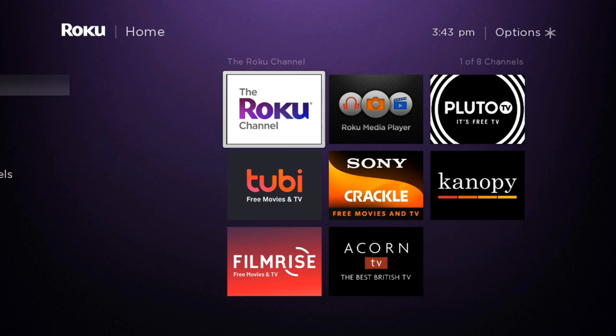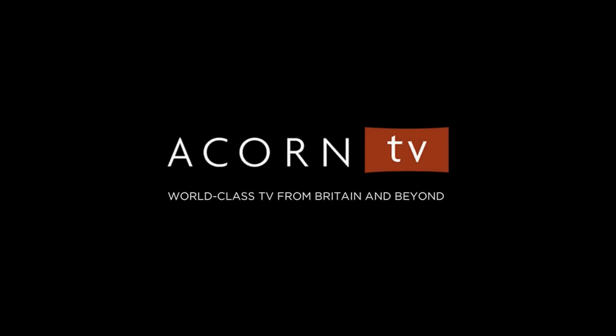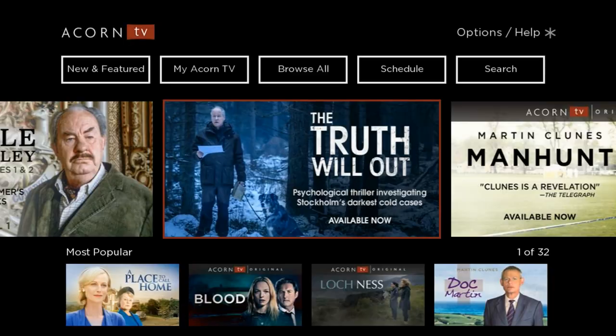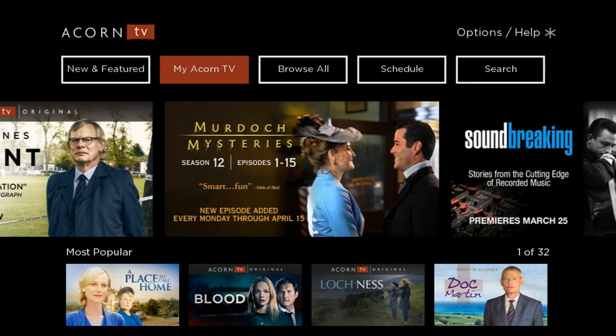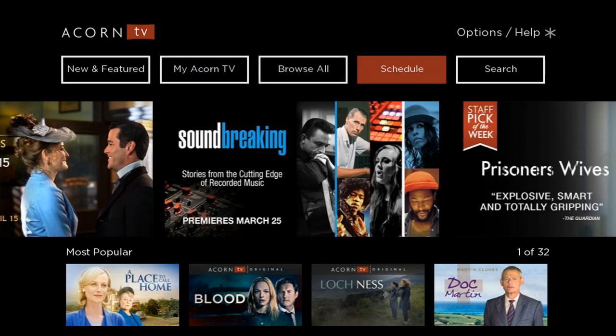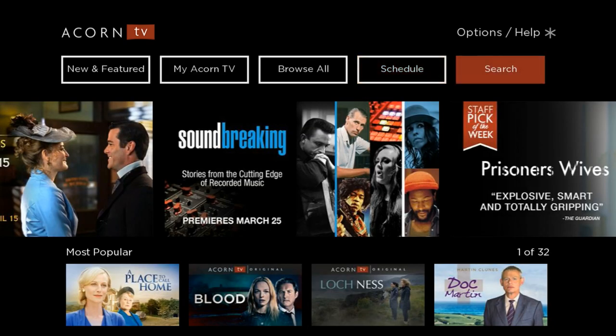We're over to our Roku. I'm going to go ahead and launch the ACORN TV app. I've already signed up for my free trial and I've already logged my account in, so I'm just going to go right into it. We have new and featured, my ACORN TV, we can browse all, we can look at the schedule, and we can search.